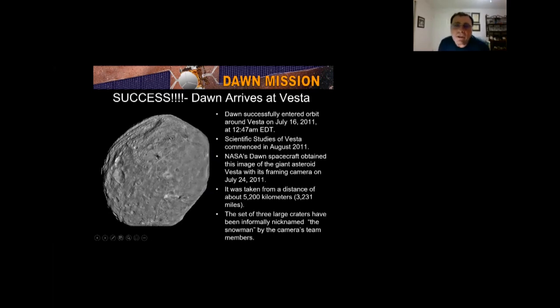Dawn successfully arrived on July 16, 2011, and began studying Vesta in August 2011. This was the first image obtained from 3,231 miles away. A set of three large craters has been named the snowmen — doesn't that look like a perfect snowman?